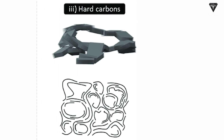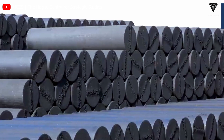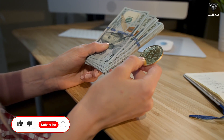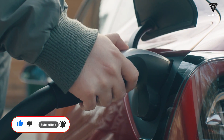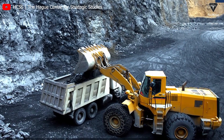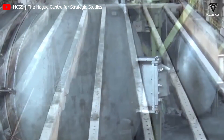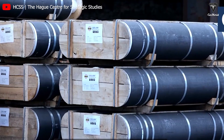In the case of hard carbon, it distinguishes itself with commendable cycling stability and efficient lithium-ion retention. Conversely, graphite presents its own array of advantages, prominently encompassing cost-effectiveness, superior conductivity, and swifter charging capabilities. Graphite-based anodes emerge as the preferred choice when the need arises for elevated output power and enhanced physical resilience.